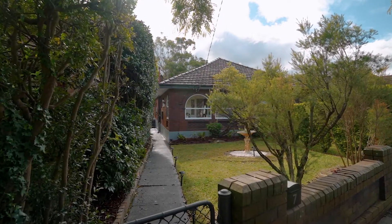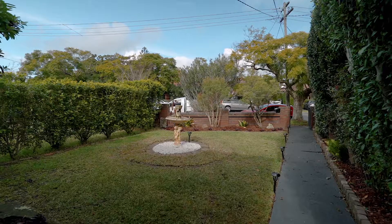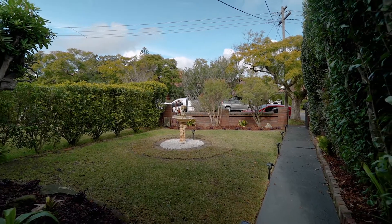An exquisite home in a quiet yet convenient location — welcome to 7 Hopeton Avenue, Chatswood.